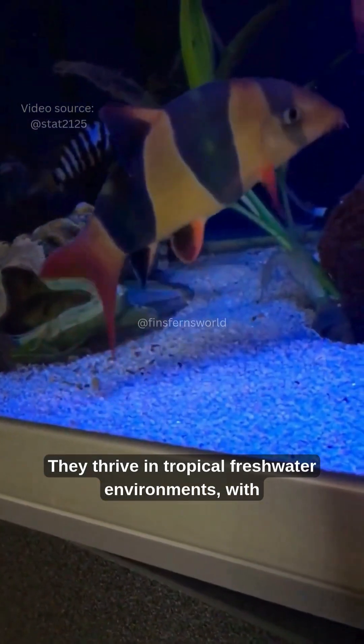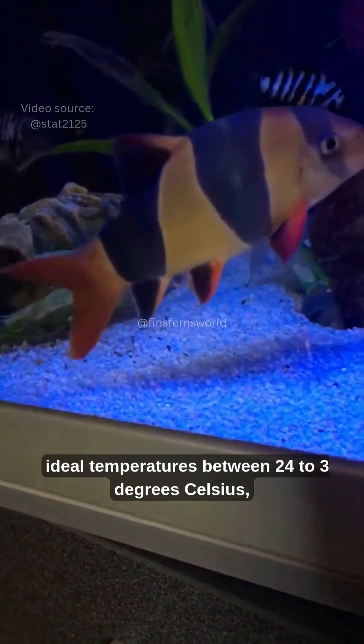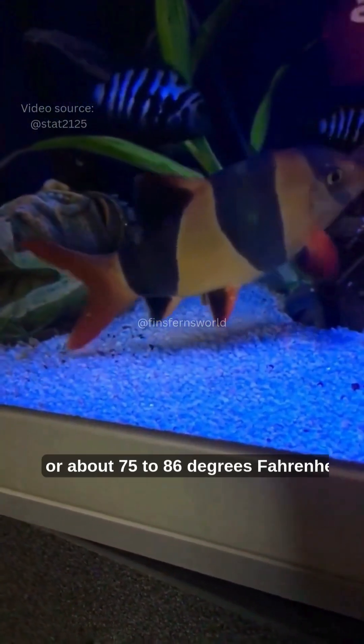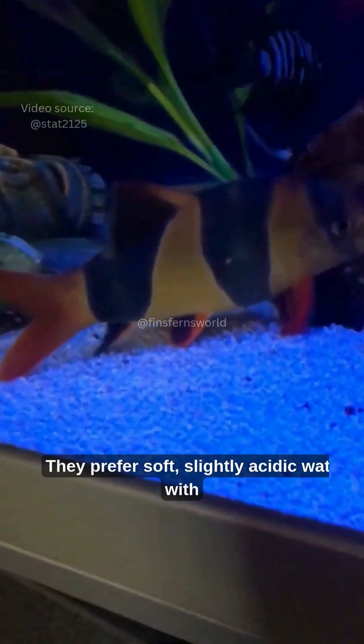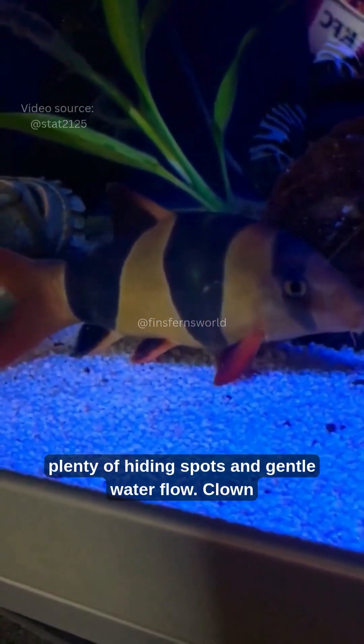They thrive in tropical freshwater environments, with ideal temperatures between 24 to 30 degrees Celsius, or about 75 to 86 degrees Fahrenheit. They prefer soft, slightly acidic water with plenty of hiding spots and gentle water flow.